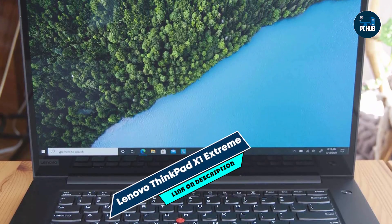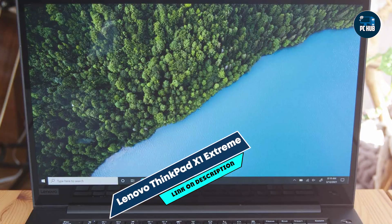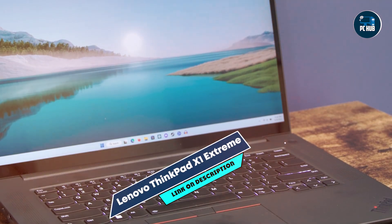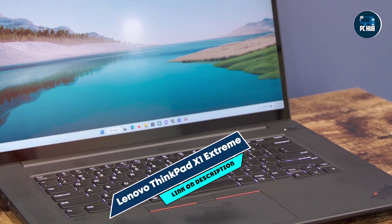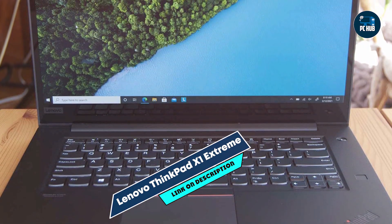The 4K OLED display enhances productivity by offering accurate color representation and sharp details, crucial for programming and debugging tasks. Its high-speed SSD ensures fast loading times for software and data access, optimizing workflow efficiency.